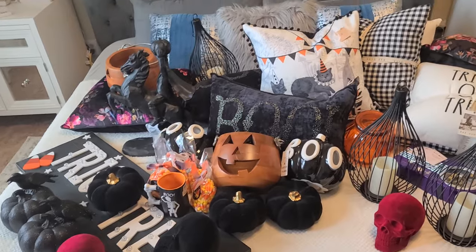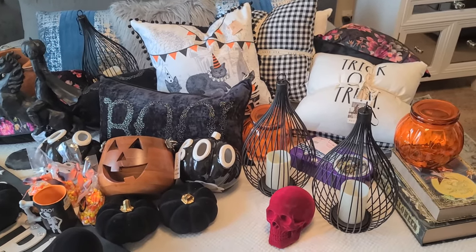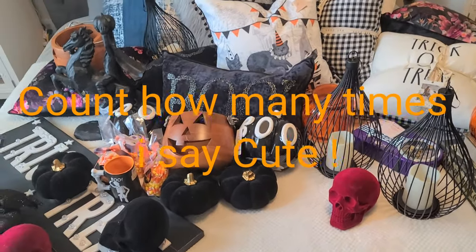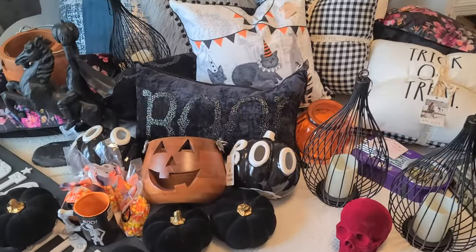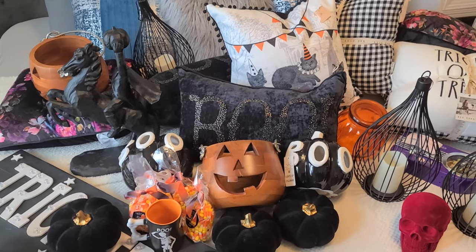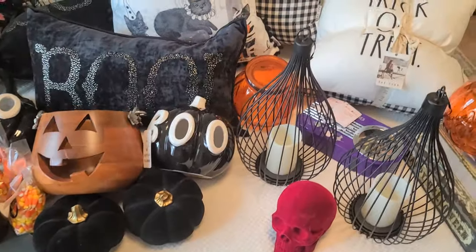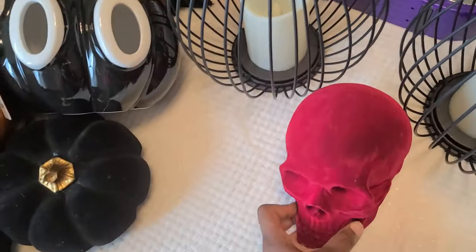Okay you guys, so this is just a few of the things that I did go ahead and get from TJ Maxx. I also ordered some things from Amazon that I'm waiting on. The only places I'm going to be decorating in the house is the living room area and the kitchen, since that's the open area that everyone sees.